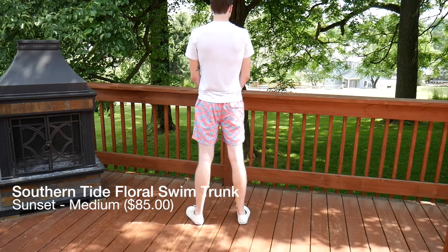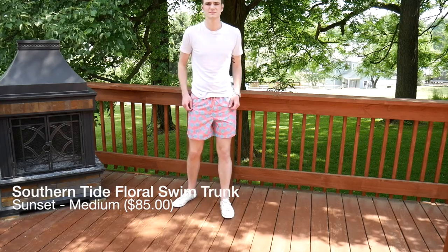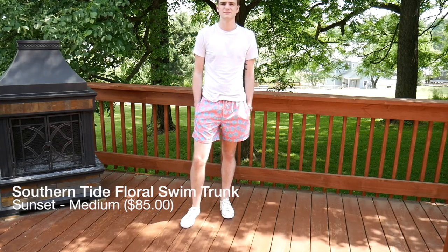Of the Southern Tide shorts, I would say these are the biggest stretch for me to end up keeping and wearing. I ordered the medium from Southern Tide — maybe I would just need to try the small. But I do think they are very comfortable and they feel extremely premium. The fabric on these is very soft and comfortable, and I would definitely give these a look.